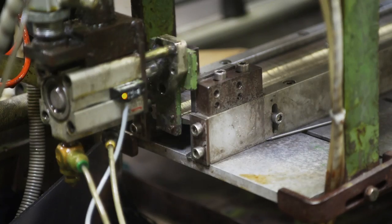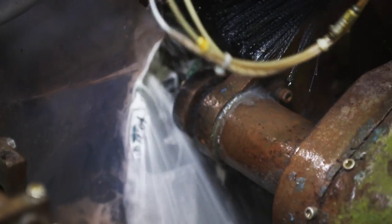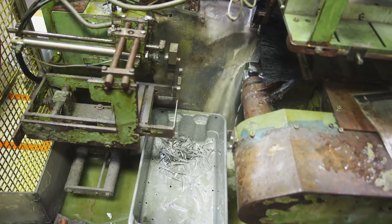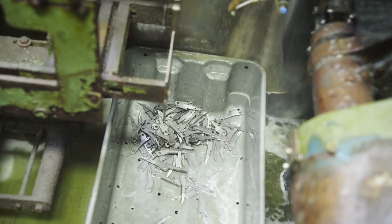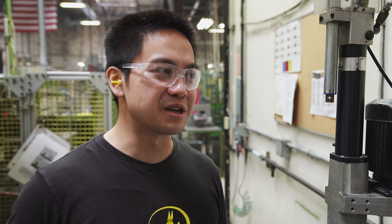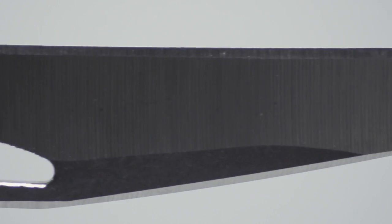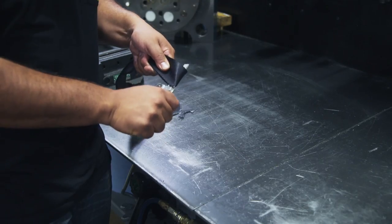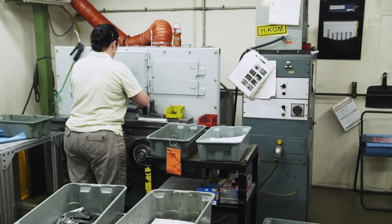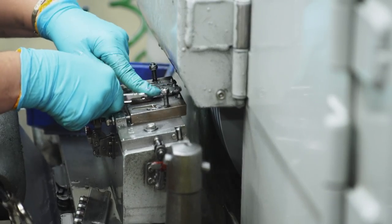We would load a part similar to this, and then the machine will grab it, load it into the carrier, grind it towards the grinding wheel, and then the end result would be a half of the scissor. This multi-tool's durability and quality are why it's in so many pockets. A taper lock is the way the tool locks into place when it's being used. Basically, when they flip out so that they will engage with the handle, they will be held in place tightly without any wiggle. The taper lock process will give all the components the proper dimensions to fit tight and lock into place.